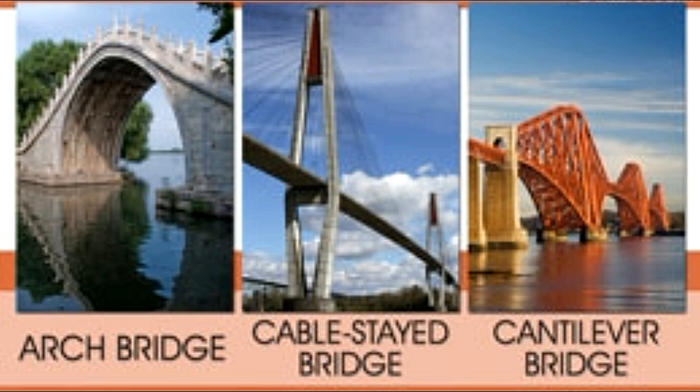What does it take to construct this idea? It takes ingenuity. Here, we take you through all the different types of bridges and tell you about the civil engineering and aesthetics they involve.